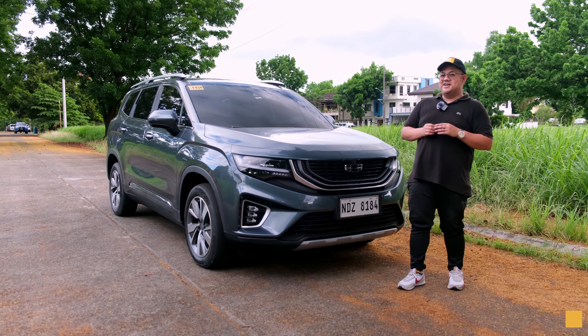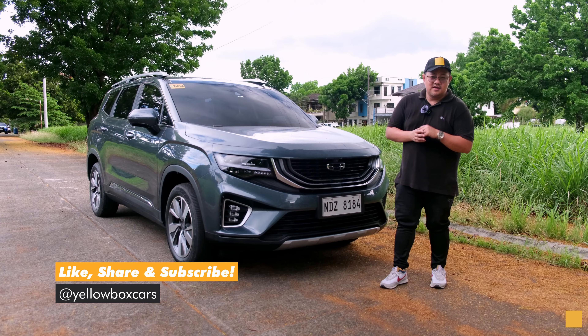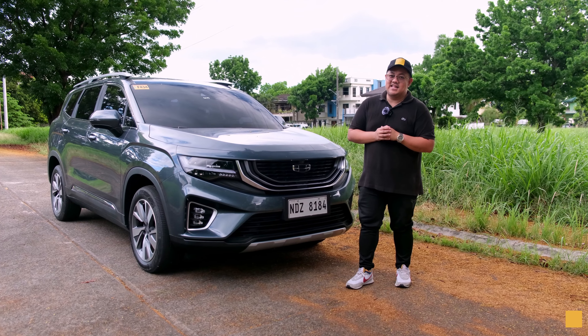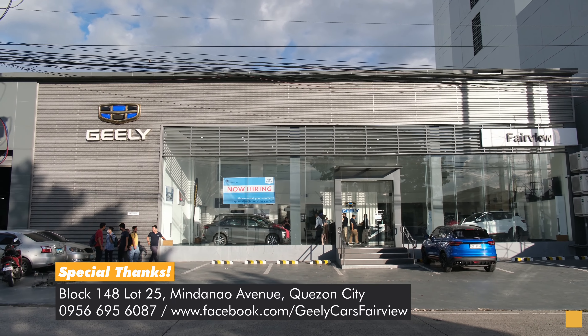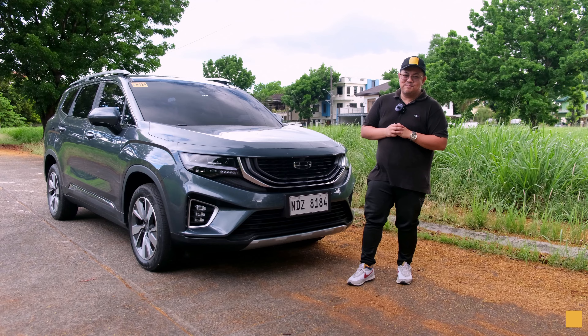So there you have it, guys — the Gile Okavango Urban Plus. Even in 2023, I still think this is a very good option for a seven-seater family car. What do you think? Please leave a comment down below and make sure you're subscribed to the channel. Thank you so much to Gile Fairview for making this review possible. Once again, this has been Paul for Yellow Box Cars — I'll see you in the next video, bye for now!